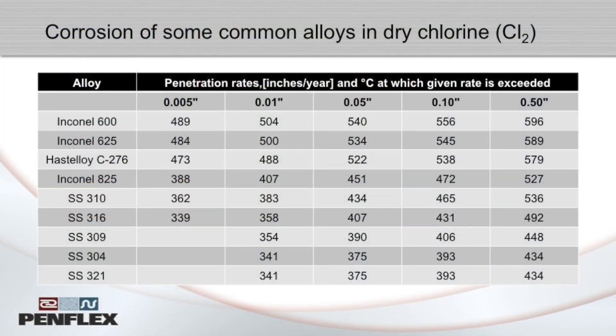The problem with SCC is that it seems to happen unexpectedly during a period of satisfactory service. This is because many metals continue to look bright and shiny even if they are filled with microscopic cracks. Stress corrosion cracking often goes undetected until it is too late.